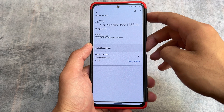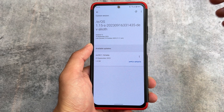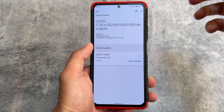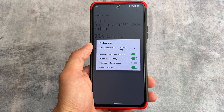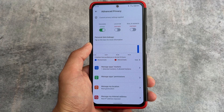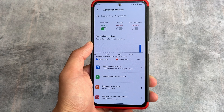Like LineageOS or other custom ROMs, /e/OS also supports OTA updates. I already have a new OTA update available. They have their own custom recovery, so installing updates through OTA works perfectly fine — you simply download and it will automatically install from their own recovery. When installing /e/OS on a device, make sure you have their custom recovery installed.